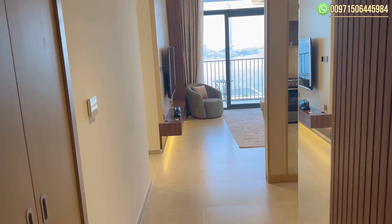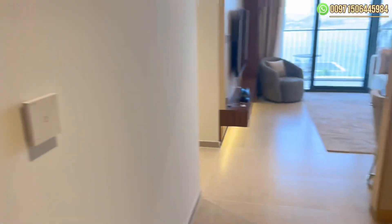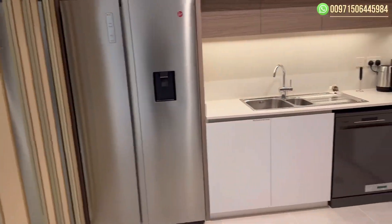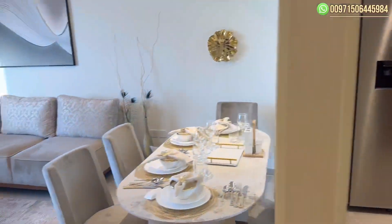Here we enter the apartment. On the left side we have the laundry room, and on the right side we have the kitchen. This apartment is fully furnished and fully equipped.